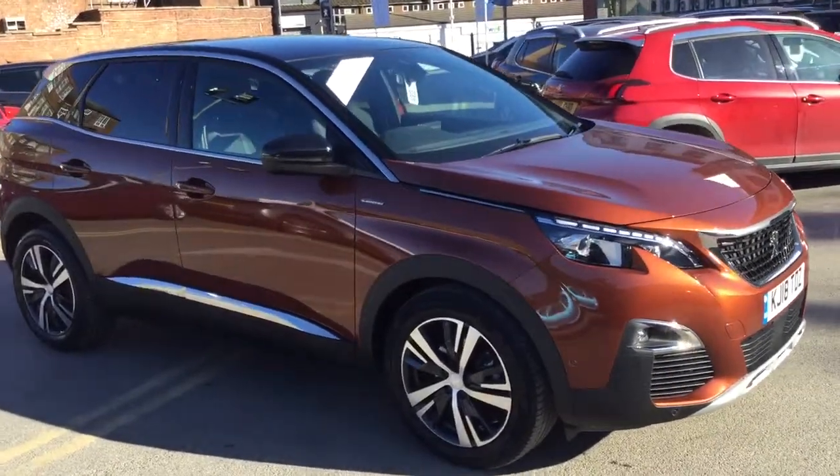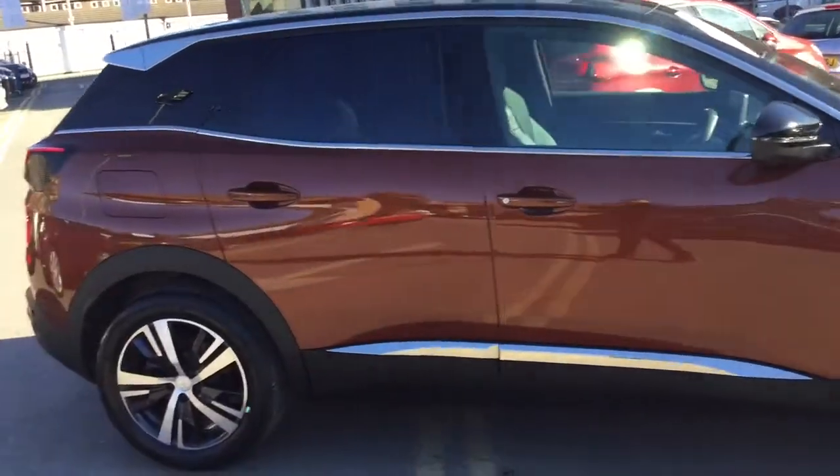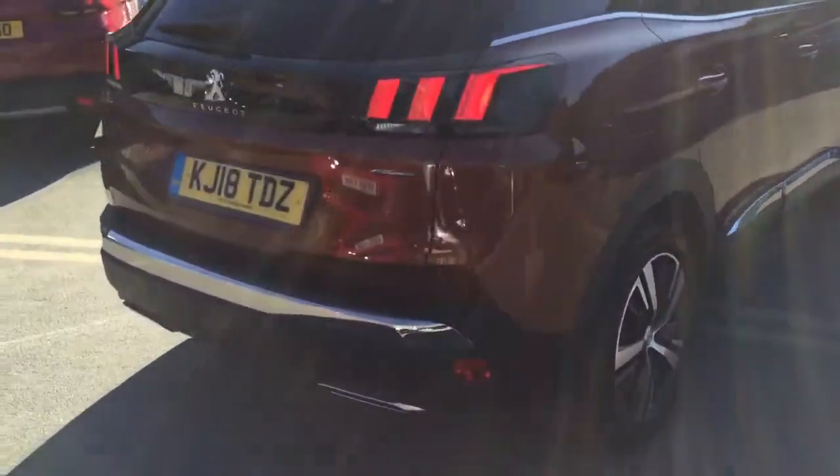Hi, it's Robert J.J. Cuckson, Peugeot Macclesfield. Today I'm just going to show you a 3008 GT Line in Sunset Copper. It's only done 9,568 miles.